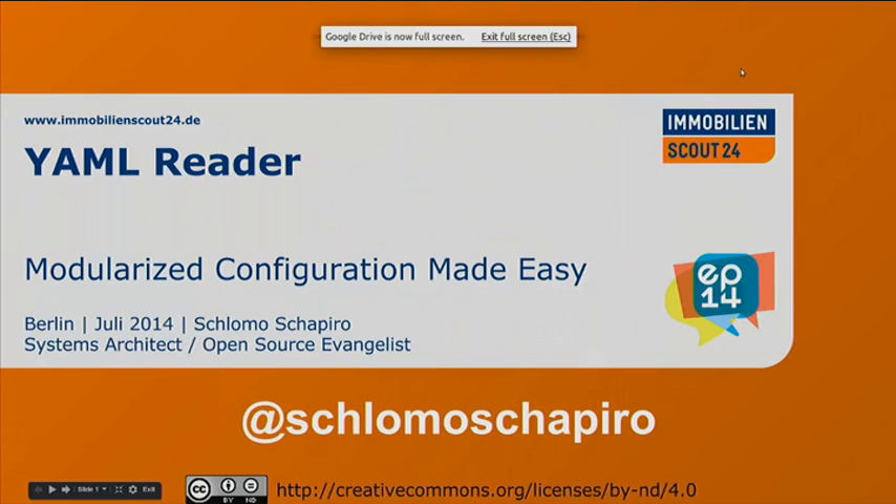The next talk is Shlomo, and he's going to talk about YAML reader. It's about modularized configuration made easy. I'm working at ImmobilienScout24 here in Berlin.